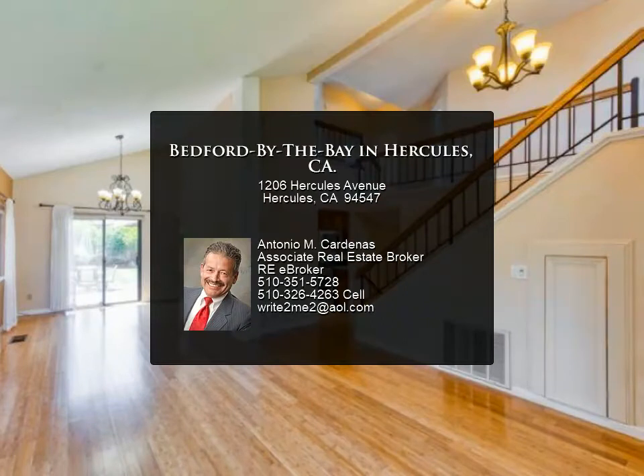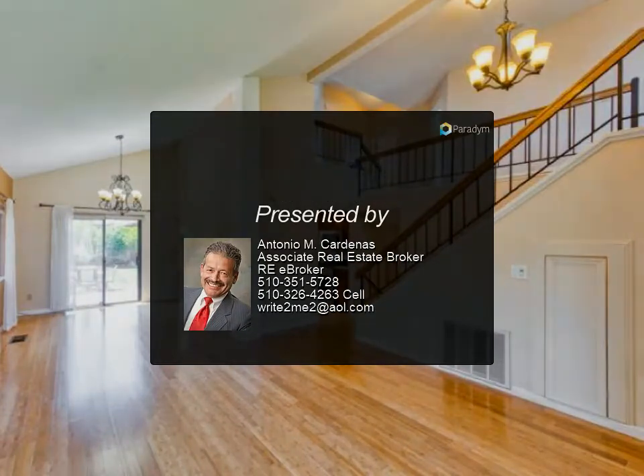Great location near the San Pablo Bay, with easy access to the San Francisco Bay Trail.